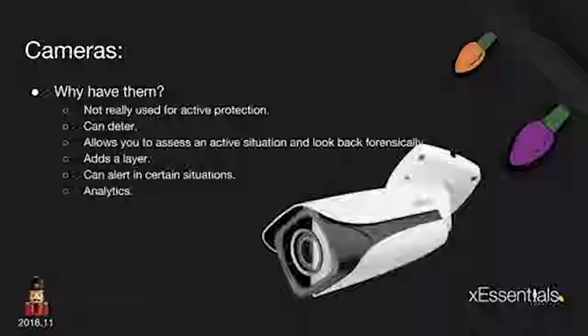Why do we have cameras? They're not for active protection — cameras don't protect you from anything. But they can deter. People look for cameras, and if they see cameras hanging from soffits, the property becomes less attractive. If people know you have cameras, they won't want to come over. Cameras allow you to assess an active situation. If an alarm triggers or a motion light goes off, you can back up 10 seconds and see what caused it — was it a cat or someone running off? You can look forensically at what happened. It adds a layer of security.